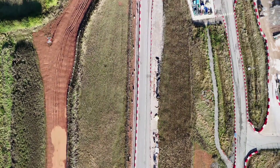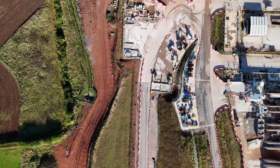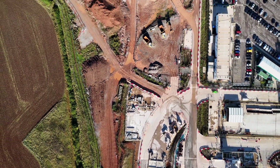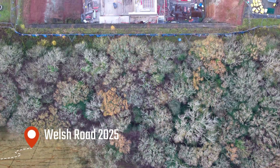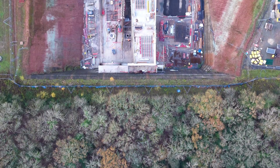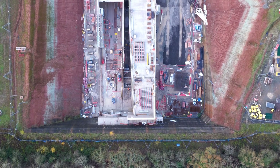In 2024, progress here felt preparatory. The ground was being shaped for what was to come, rather than revealing the final railway itself. Fast forward to today, and the emphasis has shifted. Instead of groundwork, we are now seeing permanent structures emerging — the elements that will define this stretch of HS2 for decades.